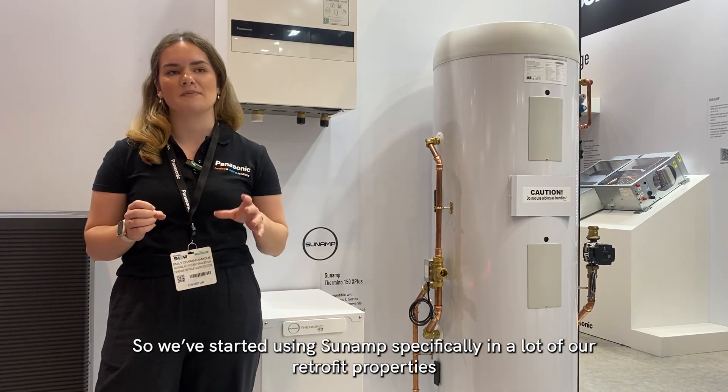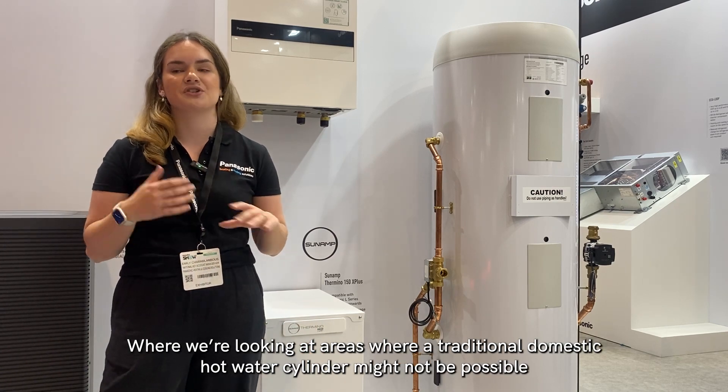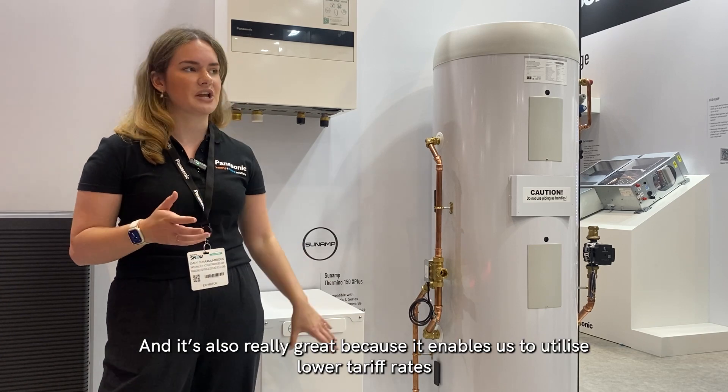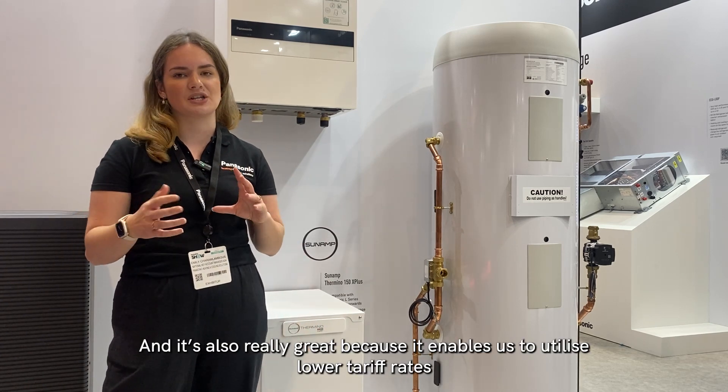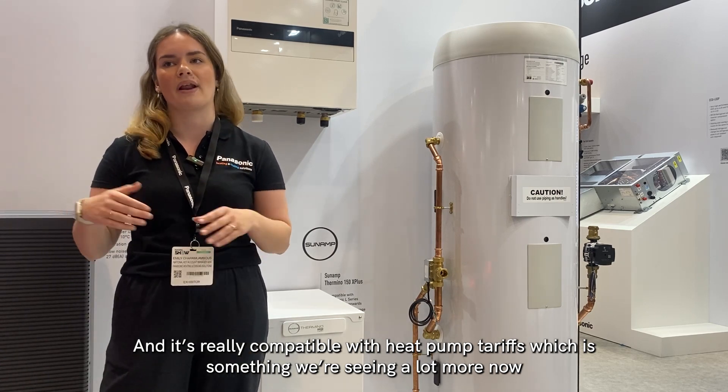We've started using Sunamp specifically in a lot of our retrofit properties where we're looking at areas where a traditional domestic hot water cylinder might not be possible. It's also really great because it enables us to utilise lower tariff rates and it's really compatible with heat pump tariffs, which is something we're seeing a lot more now.